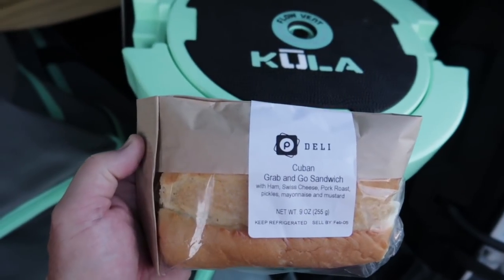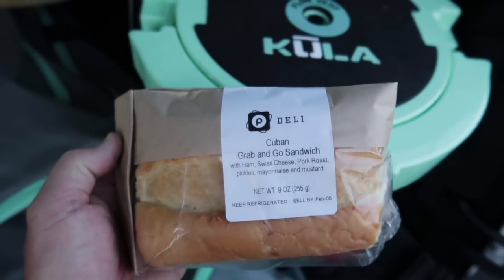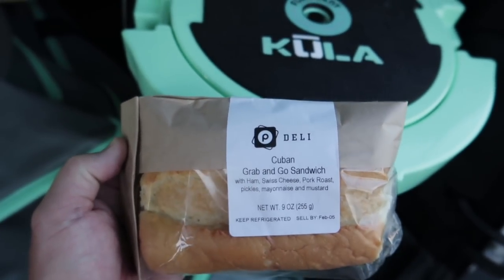We're not there yet. We're going to a forest, so if I want to eat today I've got to bring food with me. We're making a little pit stop at Publix first. All done with my shopping. My go-to cold sub for a road trip is the Grab and Go Publix Cuban Sandwich. And now we can hit the road for real.